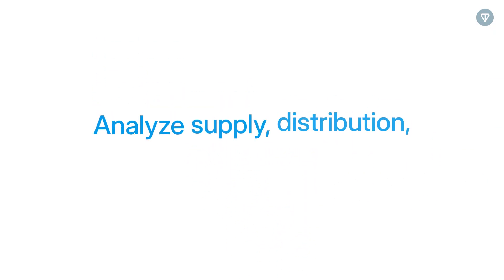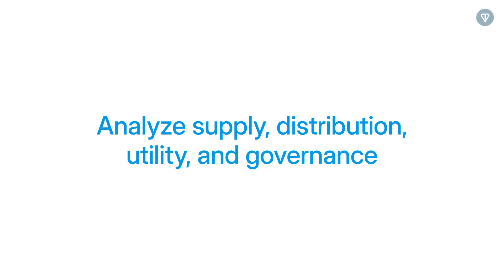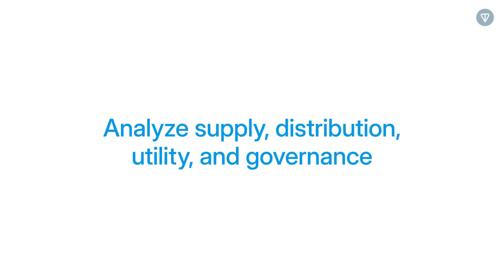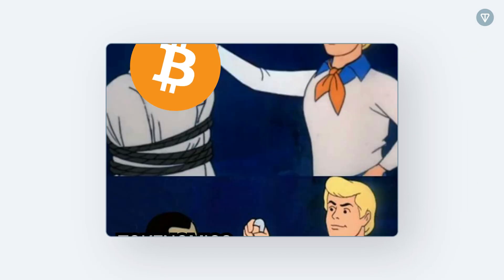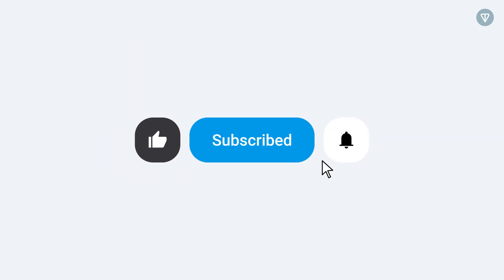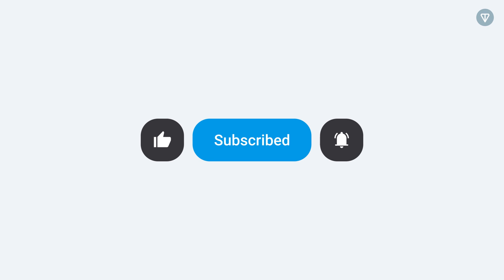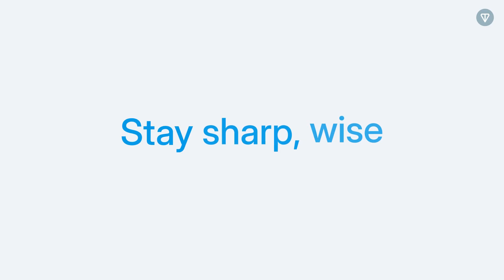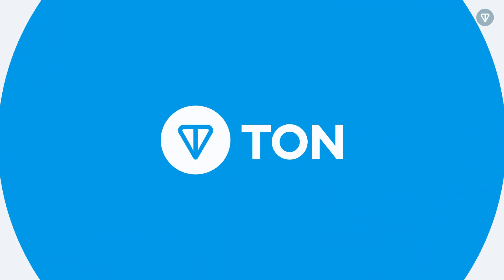The next time you evaluate a token, look beyond the hype and the price. Analyze its supply, distribution, utility, and governance to see if it has real staying power. If this breakdown helped you understand how tokenomics shapes digital currencies, don't forget to like, subscribe, and hit the bell icon for more insights. The more you understand supply, demand, and incentives, the smarter your crypto moves will be. Stay sharp, invest wisely, and keep exploring the evolving world of digital finance.